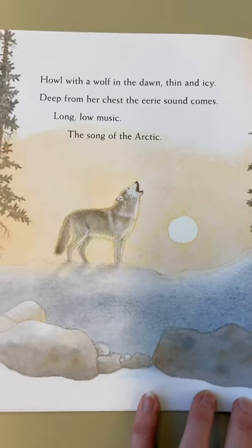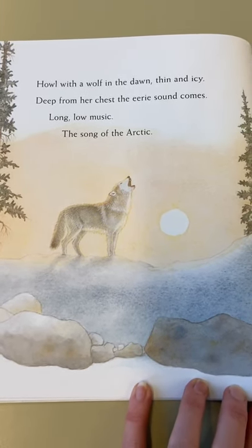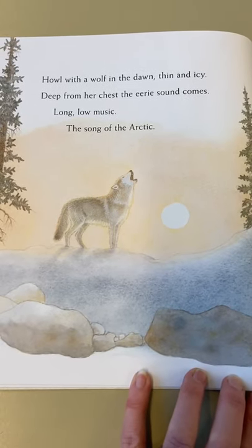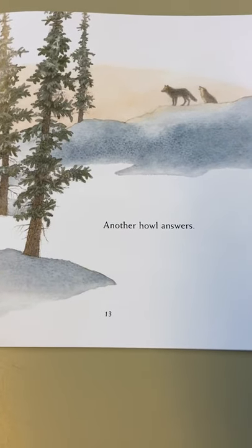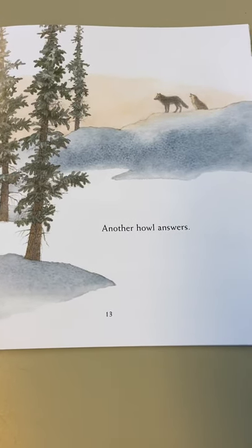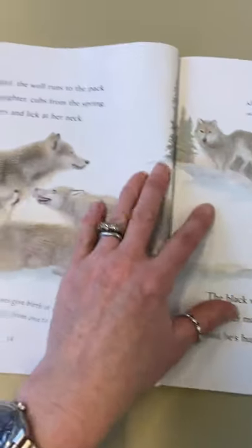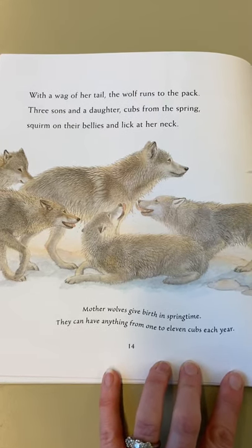Howl with the wolf in the dawn - thin and icy, deep from her chest the eerie sound comes, long, low music, the song of the arctic. Another howl answers - so the wolves are communicating by howling. With a wag of her tail, the wolf runs to the pack.